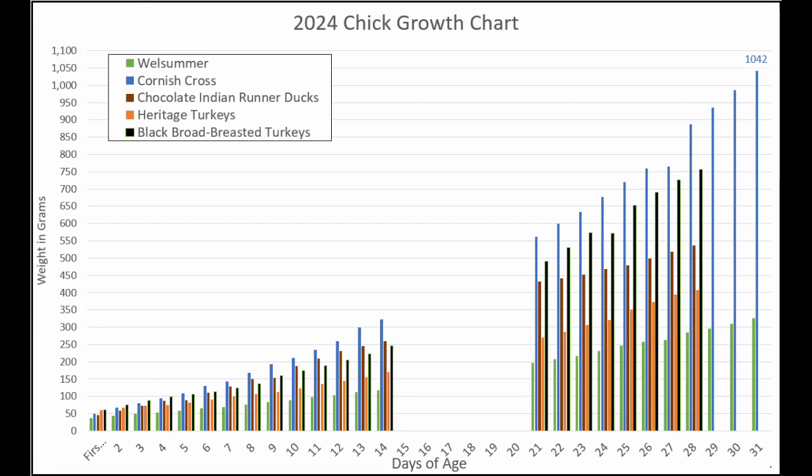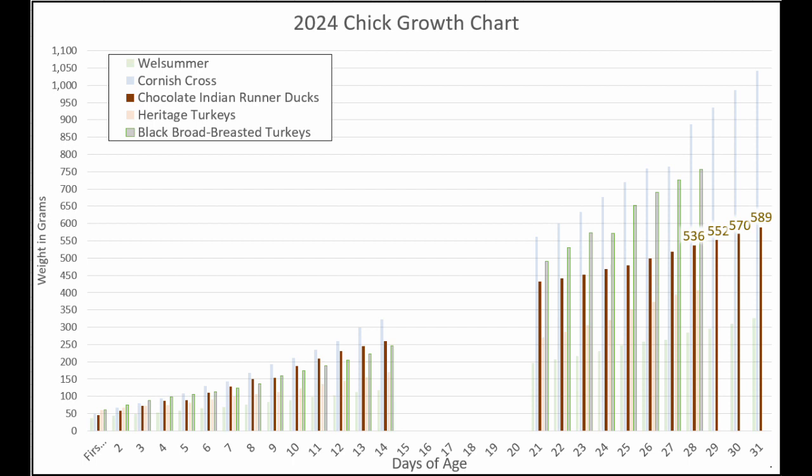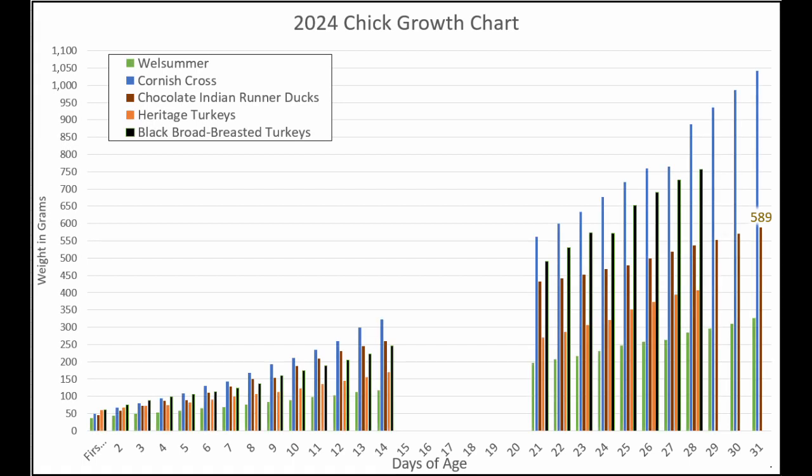Let's go to our brown bars for our chocolate Indian runner ducks. You'll remember that they've slowed down a bit. Last Friday they weighed 536 grams. Then on Saturday they were 552, then 570, and now 589 grams. So they have slowed down but they're still growing real steady, so I'm pretty happy.